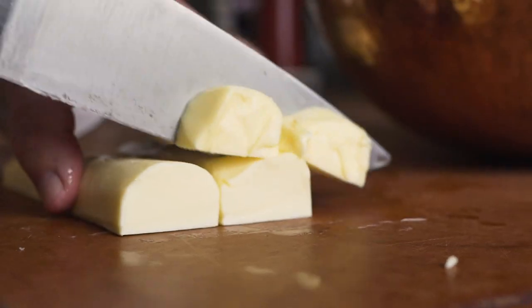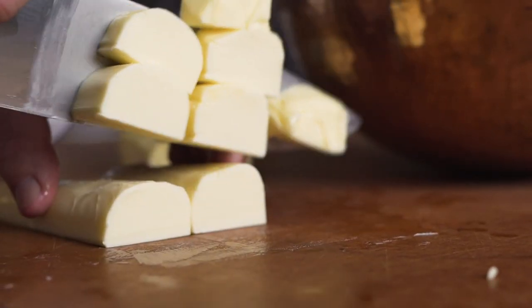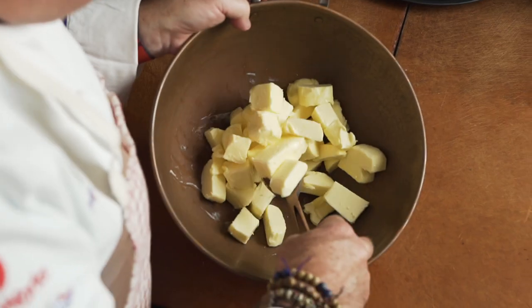My name is Chef Bernard Gillas. I am the executive chef of the Marine Room at the La Jolla Beach and Tennis Club, La Jolla, California. I grew up in Brittany, France, so yes, I was born in butter.